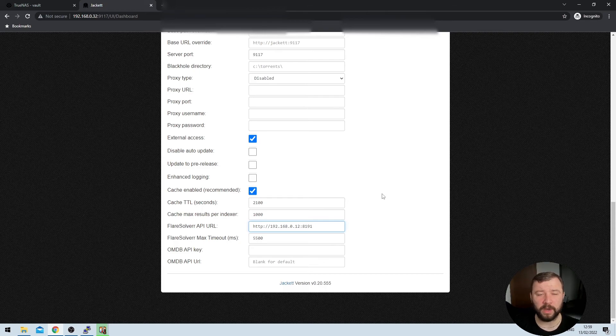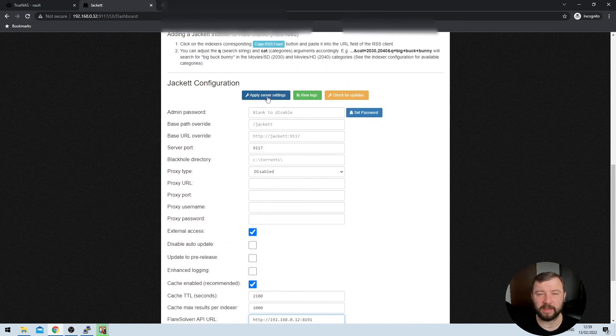For me that's 192.168.0.12 — it'll be slightly different for you. We also want to specify the port that the FlareSolver service is listening on, which is 8191. After we've placed that in, we can scroll back up and hit the blue Apply Server Settings button. It will take a second, but those settings will then be applied in Jacket.